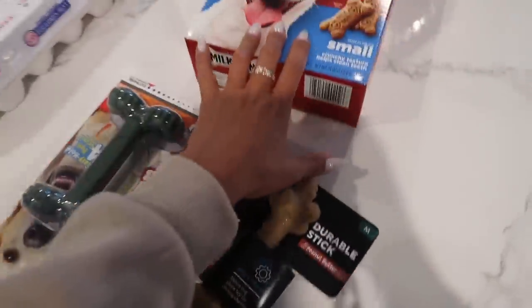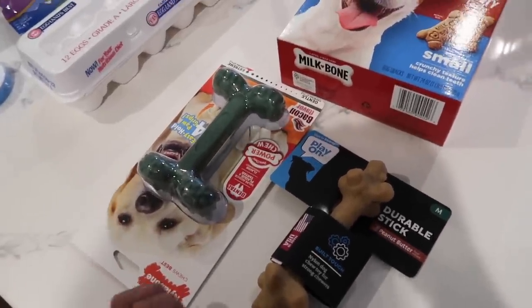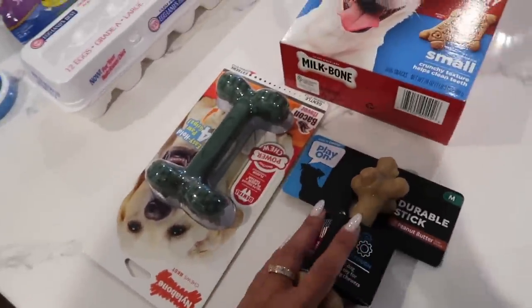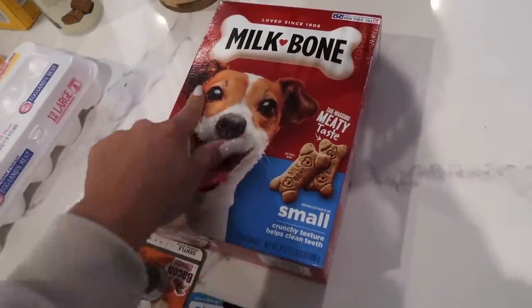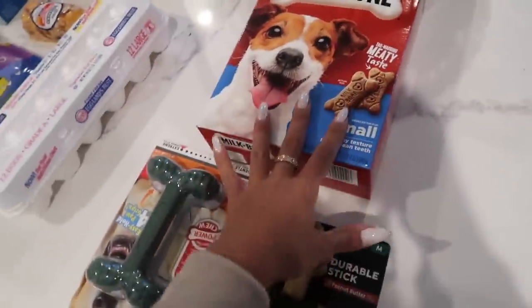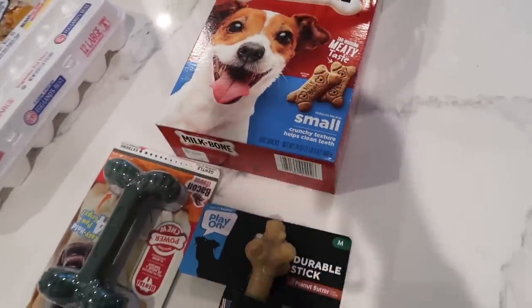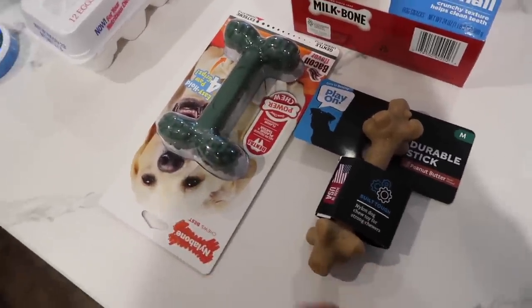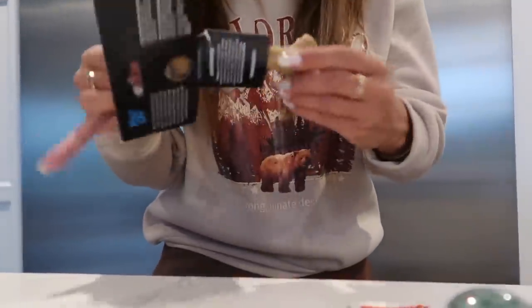I stopped at the pet store right next door — I love it. I was playing with this one cat there, she was so cute, her name was Jolene. I wanted her so bad but two dogs is already a lot, so I didn't get her. I got the dogs some dog bones — I know my mom used to buy this brand. I usually just get their treats from BarkBox, but I have this jar I want to fill up with bones. I got two bones — I usually get the exact same one because they always fight over the same one.